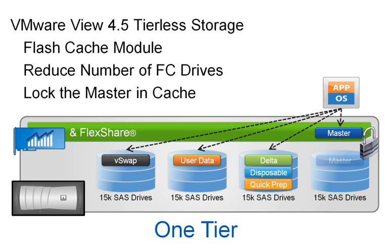And using FlexShare, customers can ensure that the master data store is always available in Flash Cache, thus lowering the CapEx of the entire solution.